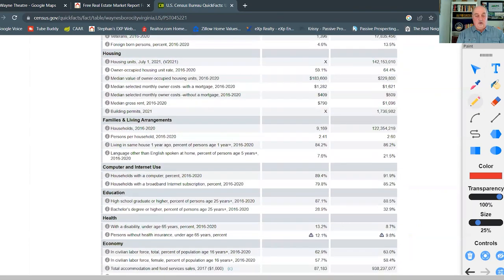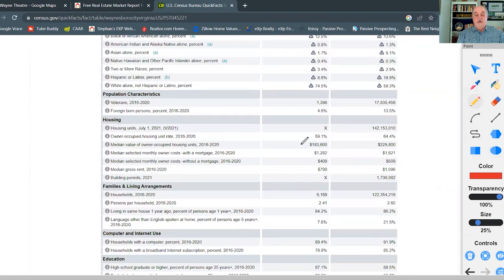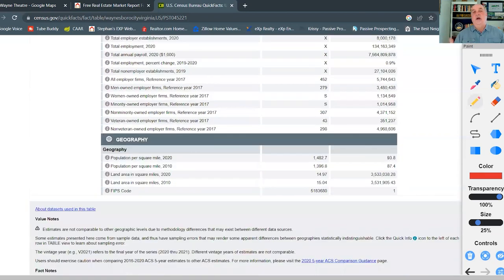Looking further at the census data, the housing cost numbers are from 2016 to 2020 so they've gone up since then, but you can see that mortgages and rent costs are a little cheaper in Waynesboro than the national average. Scrolling to the bottom, Waynesboro has about 1,500 people per square mile in its 15-square-mile area — compare that to Charlottesville across the mountain at 3,400 people per square mile, so it's much less dense. Get right outside of town and it's much less dense still.